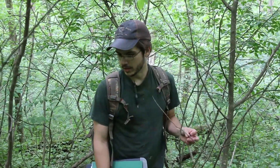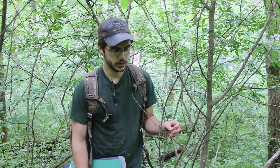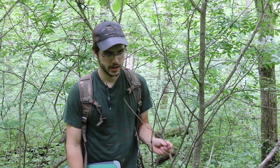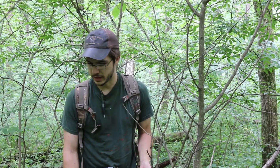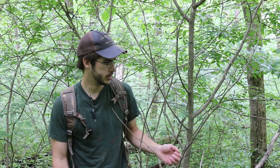This female coyote has been denning since March — we've seen those sites, and that's one we'll go to later because she's still using it to this day. What we have to wonder is why she'd have a group of points away from those den sites. She shouldn't be resting away from those sites, so that's why we're suspicious about this area.